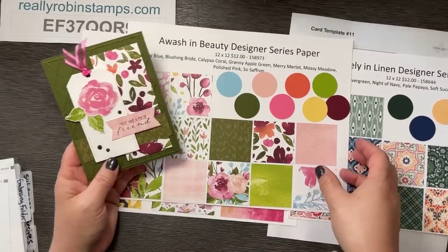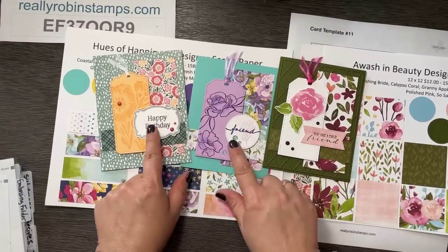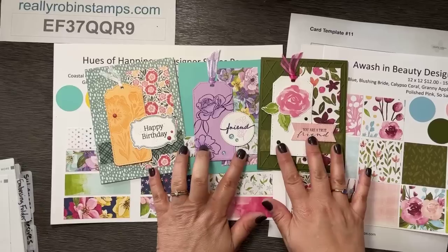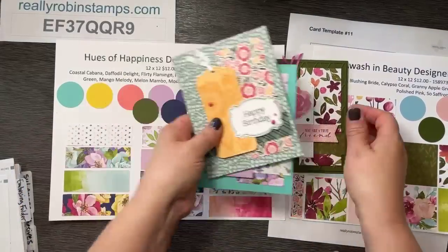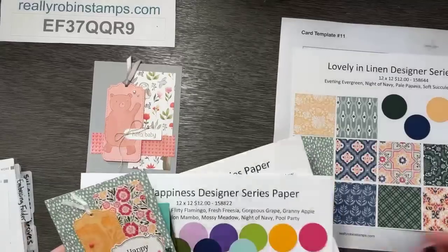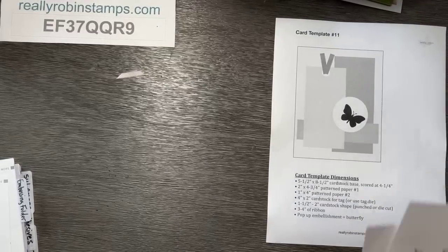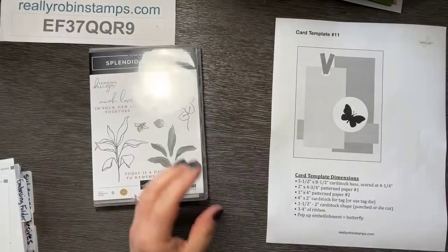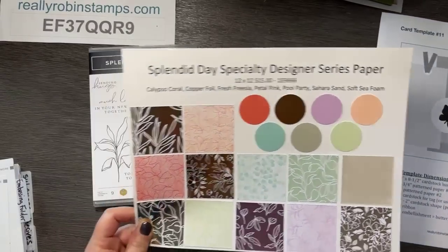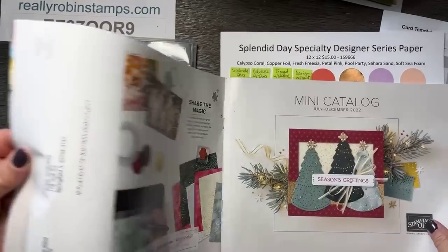You can see I've got different shapes that go in this spot — it really doesn't matter what shape you put here. That's kind of where you can put your greeting. Now let's make the template again and use one of the new bundles from the new mini catalog — this just started last week. I'll show you where I'm at in the catalog.